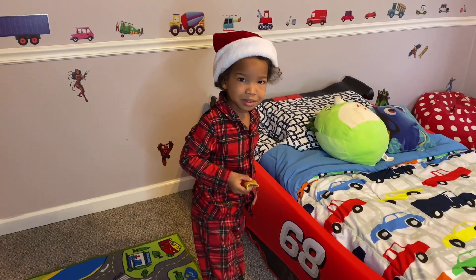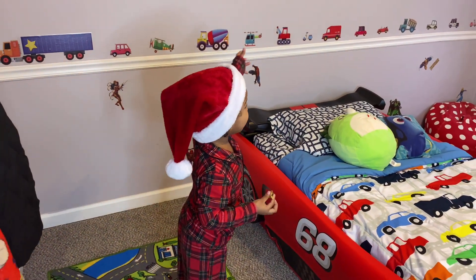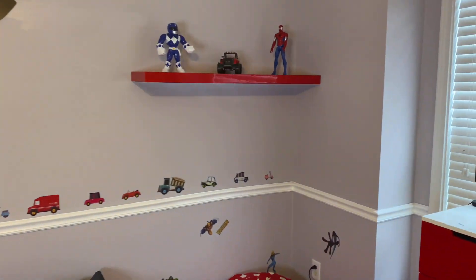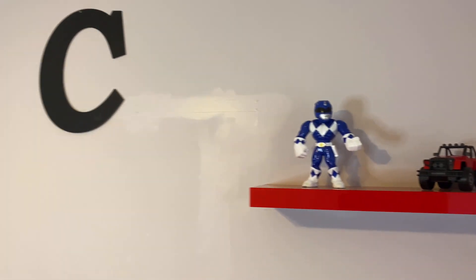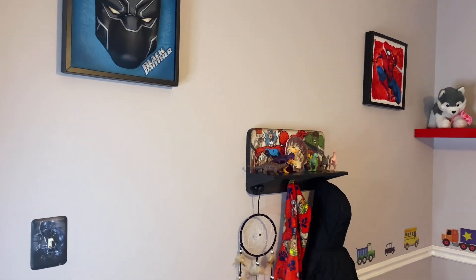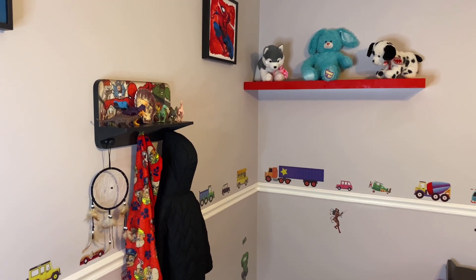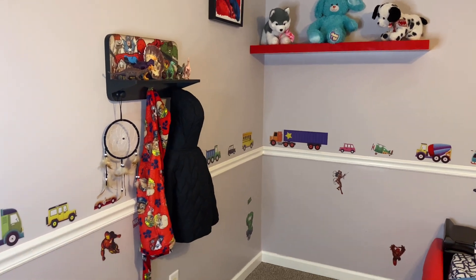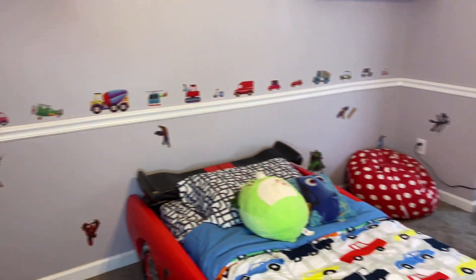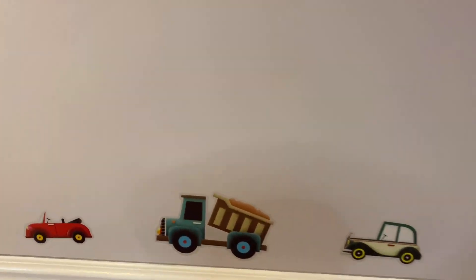I found him — he was somewhere eating a snack. You want to show us your room? Show us your room, big boy. That has Black Panther on the wall. A little coat hanger. Spider-Man. Those are his teddies. He doesn't really care for teddies, but I am a stuffed animal fanatic, so they will have plenty of stuffed animals. We got these little decals from Amazon. Your dump truck.